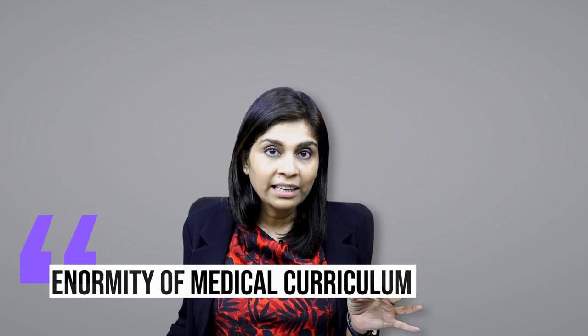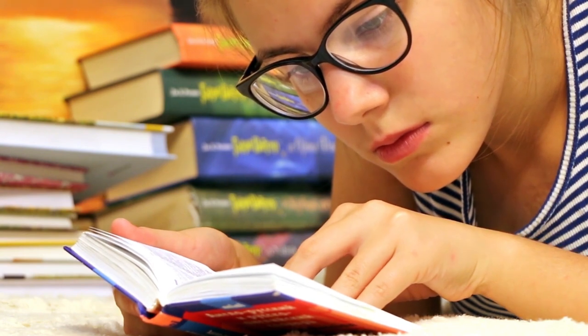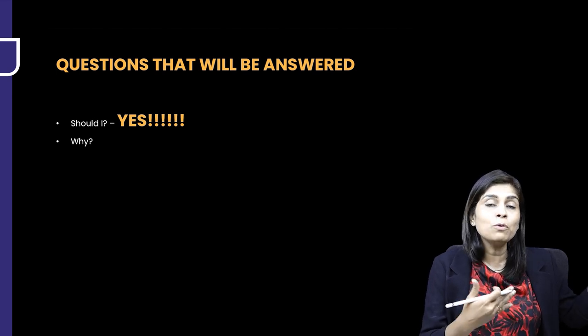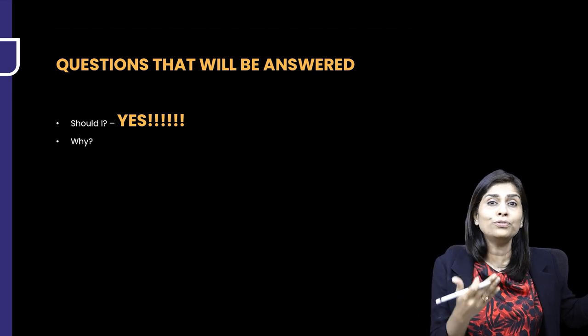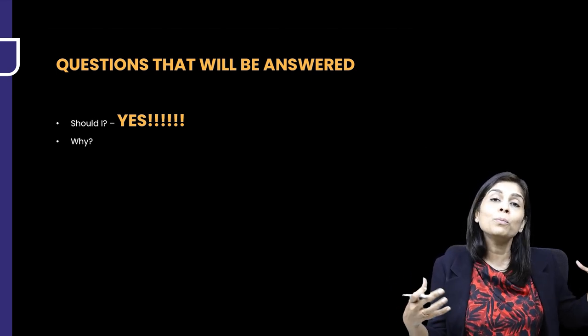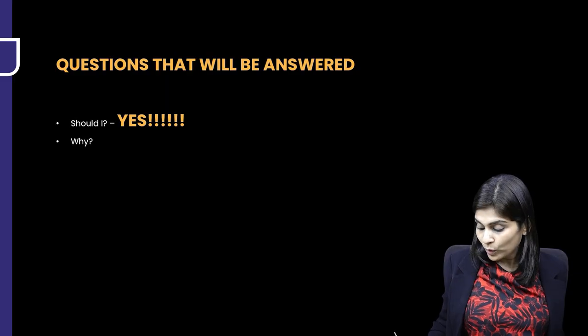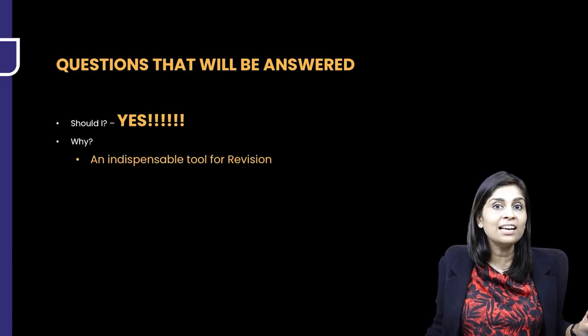Why do you have to take notes? It's because of the enormity of the medical curriculum. It's not practically possible for any human being to revise everything straight from the textbook. If you've read a textbook for 20 days for the first revision, revising it again from the textbook might reduce it to 15 days. But if you only have 20 days for second revision and 15 days are spent on one book, you can't finish all 19 subjects. So you need an invincible tool — notes.